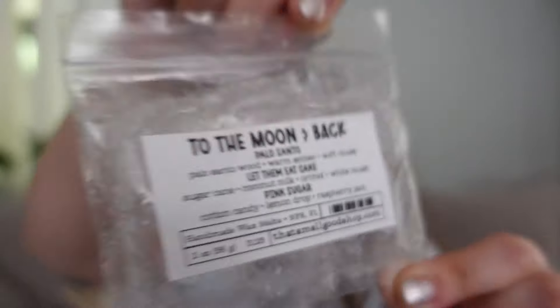I also finished this blend called To the Moon and Back, which was Palo Santo, Let Them Eat Cake, and Pink Sugar. This was just a super super smoky, musky, feminine, sweet perfume. Every time I went into my bedroom I was not remembering if I had sprayed perfume or if it was the wax, and when I would realize it was the wax I would just enjoy it so much. Let Them Eat Cake is just a very sweet, perfumey scent that is not a bakery scent, and this was not a bakery blend at all — and I totally enjoyed it.